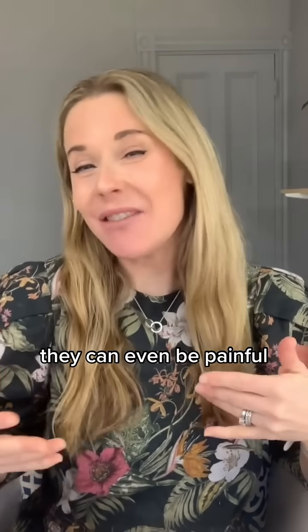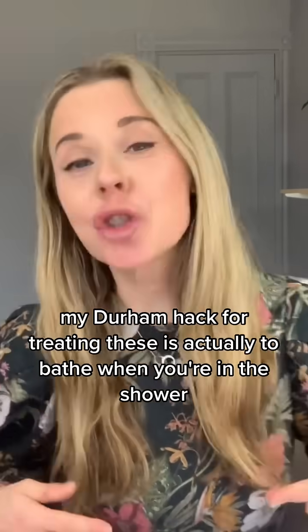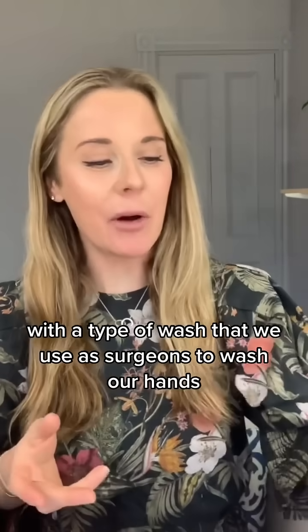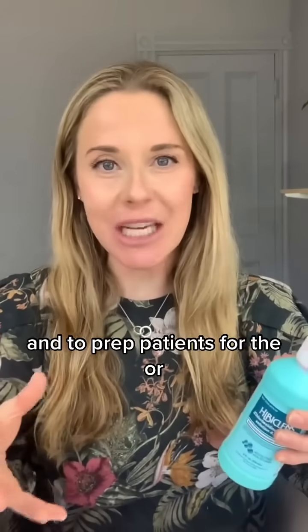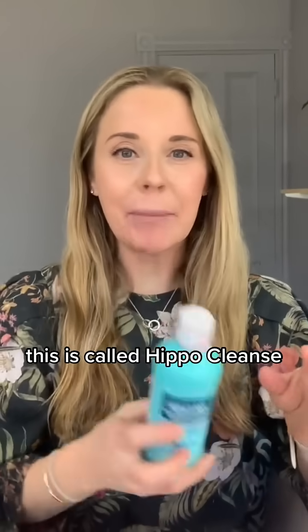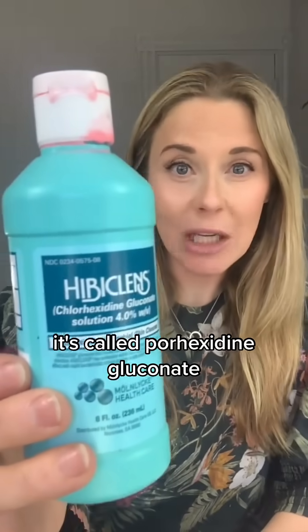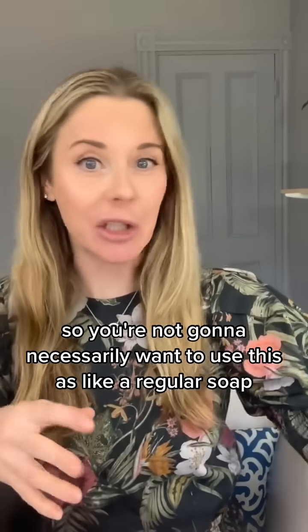They can be uncomfortable, itchy, even painful, and certainly unsightly. My derm hack for treating these is actually to bathe in the shower with a type of wash that we use as surgeons to wash our hands and prep patients for the OR. This is called Hibiclens — it's available over-the-counter. The active ingredient is chlorhexidine gluconate, and it goes by the brand name Hibiclens. It's pink.